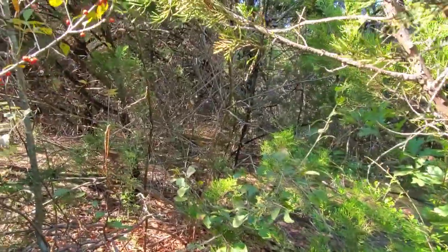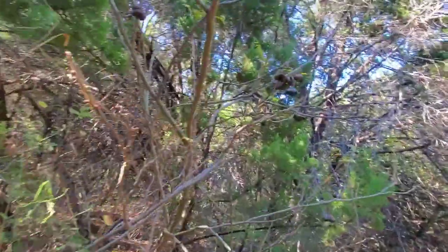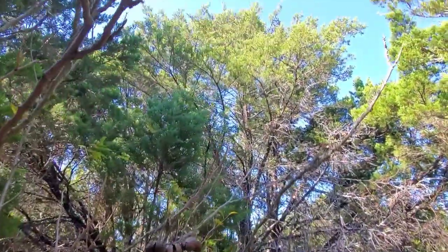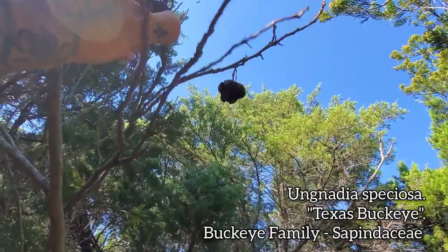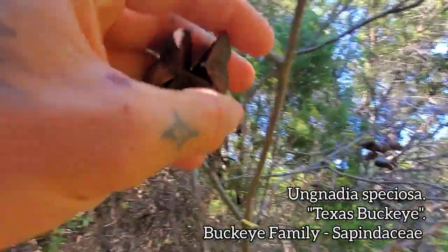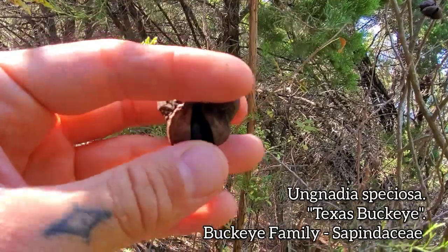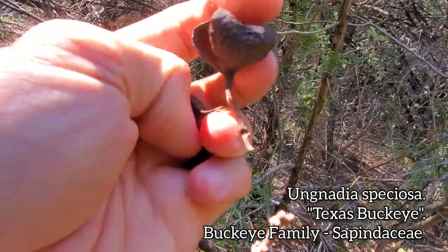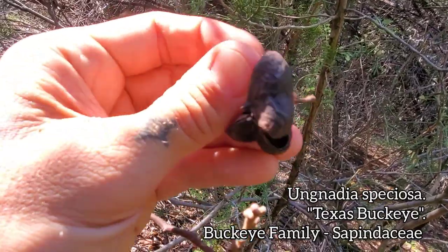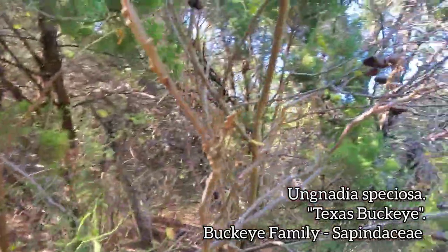And then back here, one of my favorite plants — a member of the maple family, the buckeye family. This is Ungnadia speciosa. That one just fell — see if it's got any seed in there. Very conspicuous three-lobed fruit right there — yeah, there's a seed. It looks like a little mini buckeye. And I believe this is only known from northern Mexico and the state of Texas.